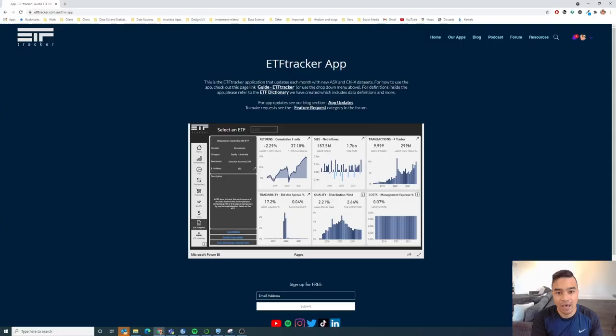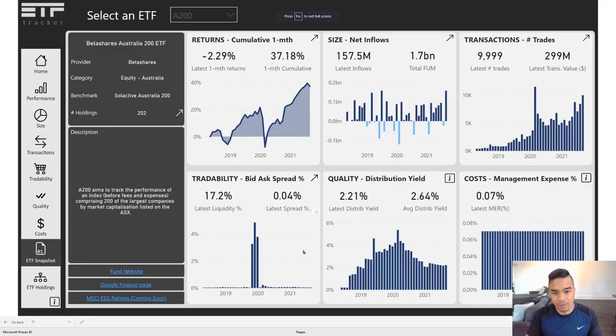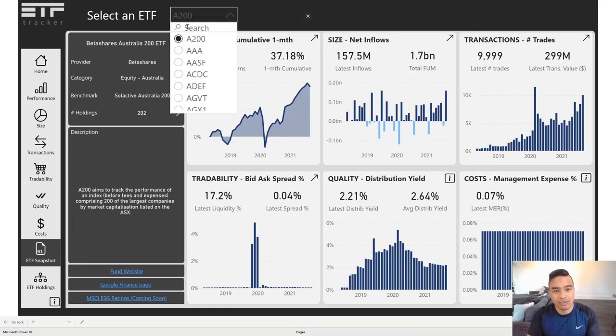Hey guys, it's Mark here from ETF Tracker and today we're looking at a couple of small cap ETFs. I'm going to go to my screen here on the ETF Tracker app — you can see the app embedded on the page, and you can click the button to go full screen. The two we're looking at today are IJR and VSO.